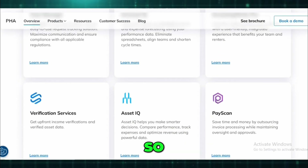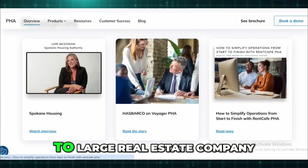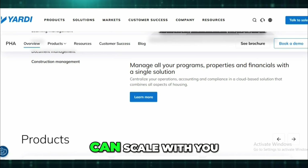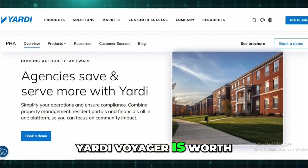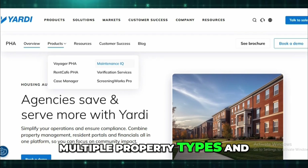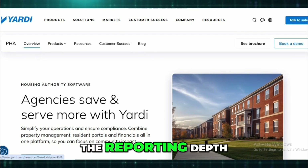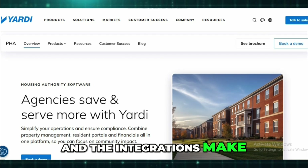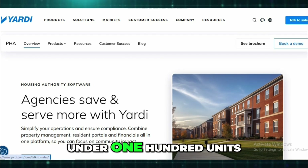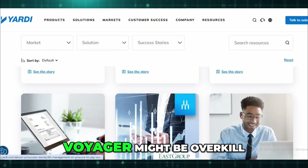So who should actually use this? Honestly, if you're a mid-size to large real estate company, or you're growing fast and need something that can scale with you, Yardi Voyager is worth the investment — especially if you've got multiple property types and want everything under one roof. The customizations, the reporting depth, and the integrations make it a long-term solution.